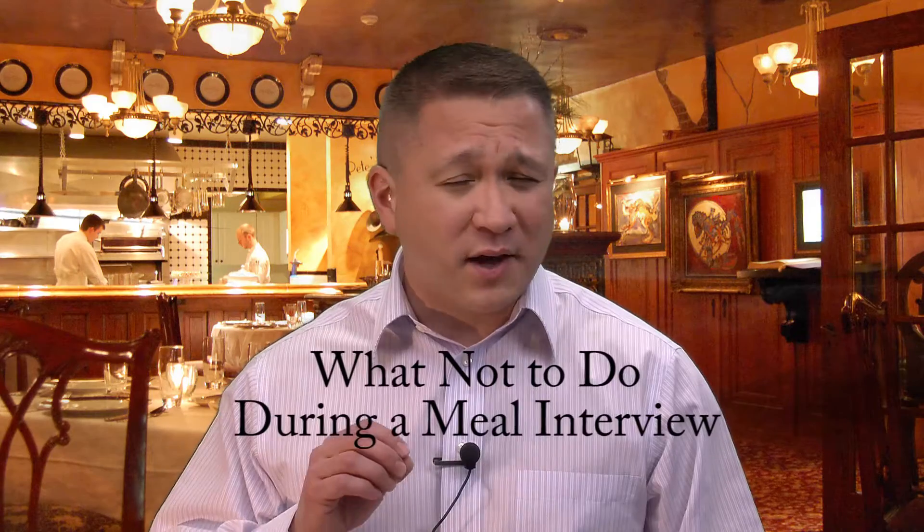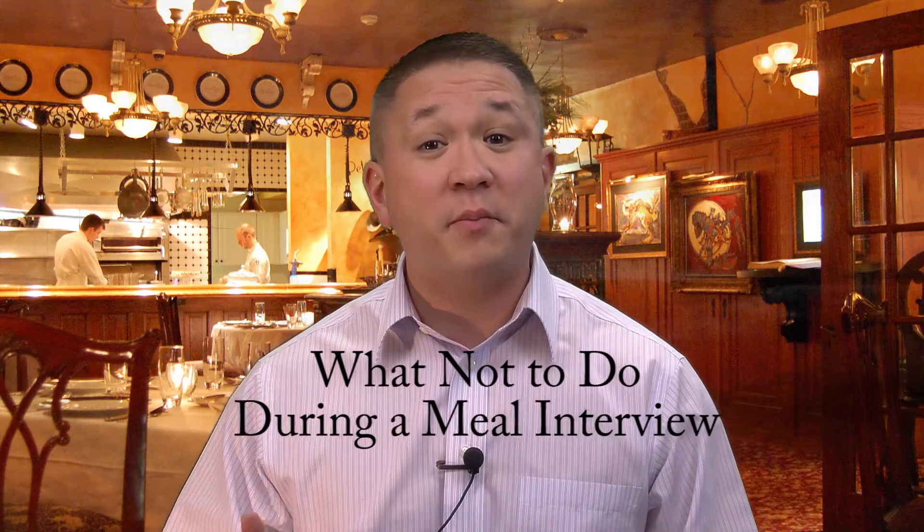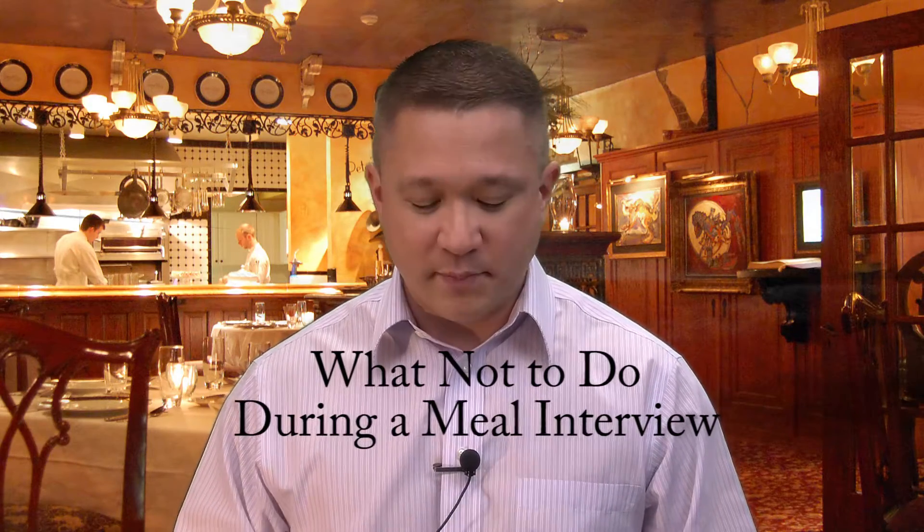Hi, this is Jack Hayes here again with some helpful tips for your interview. What happens when you get a meal interview? Not performing well — a couple little tips can make it or break it for you. I'm here with some helpful tips and things not to do on a meal interview, so you make sure you land that job or win that business.